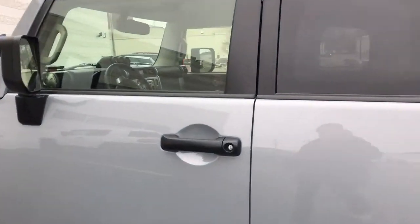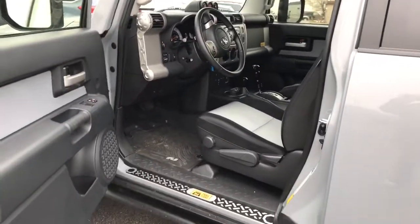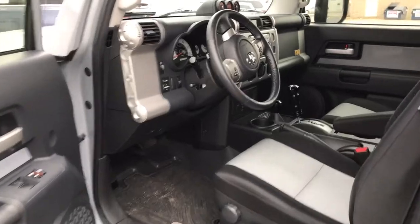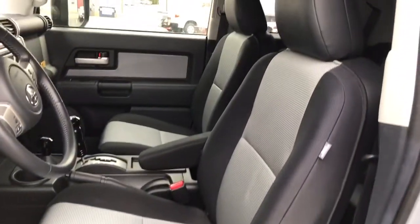We'll get up here for you and get on the inside of everything. Again, this vehicle has not been detailed yet, but you can see it is very, very clean on the inside.